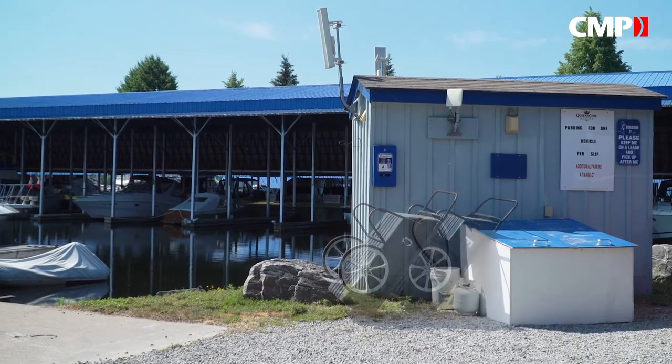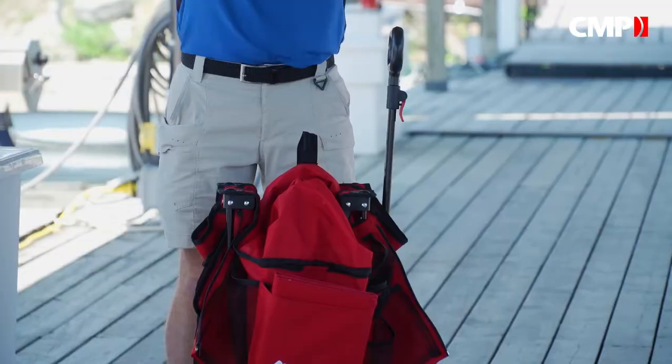Most marinas do have dock dollies, at least until COVID appeared. One solution? Buy your own cart.